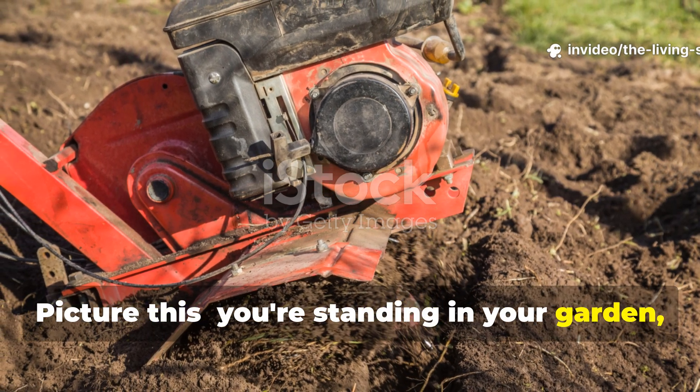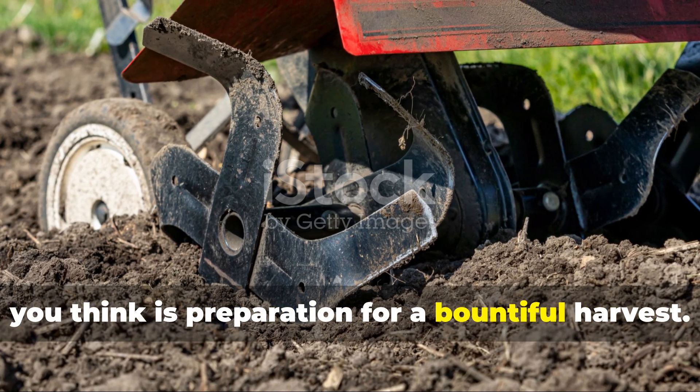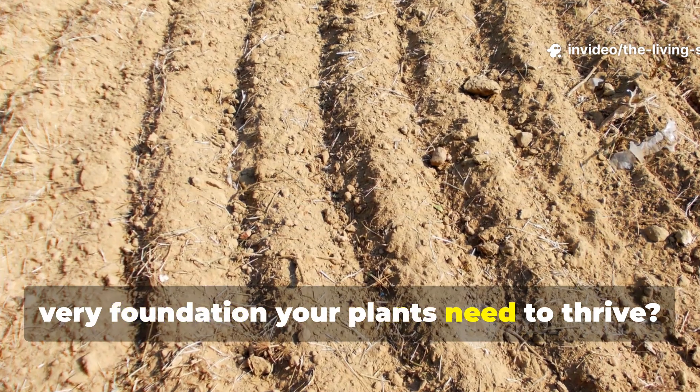Picture this. You're standing in your garden, rototiller humming, watching the blades churn through what you think is preparation for a bountiful harvest. But what if I told you that every pass of that machine is actually destroying the very foundation your plants need to thrive?